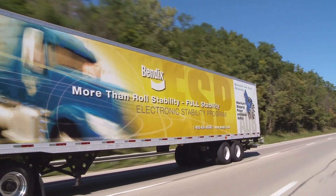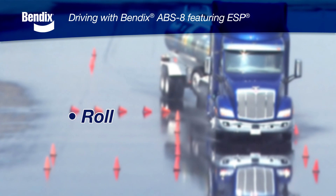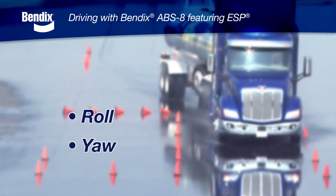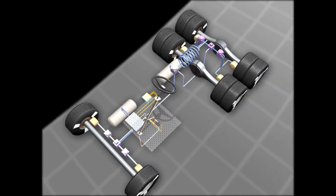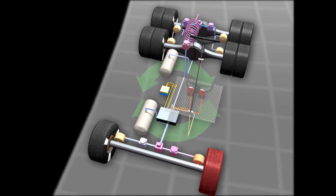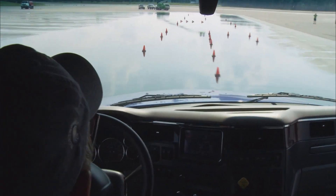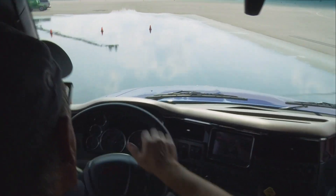This enables the Bendix ESP system to have both roll stability features that address potential rollover situations, and yaw stability features that address potential slide, spin, and/or jackknife situations. Since the system constantly receives and reads inputs from multiple sensors, it gets more complete information. And the better the information, the better and faster the response to a potentially dangerous situation.